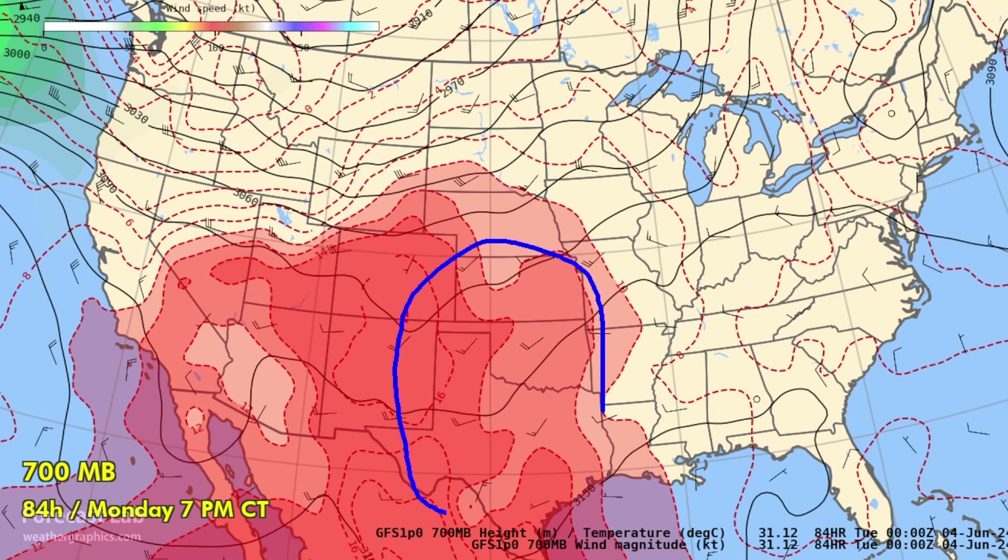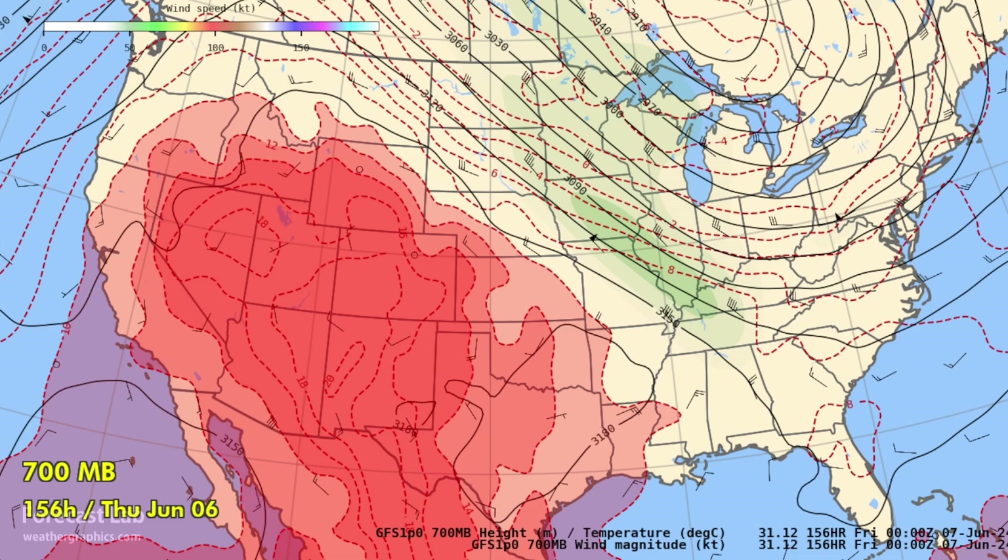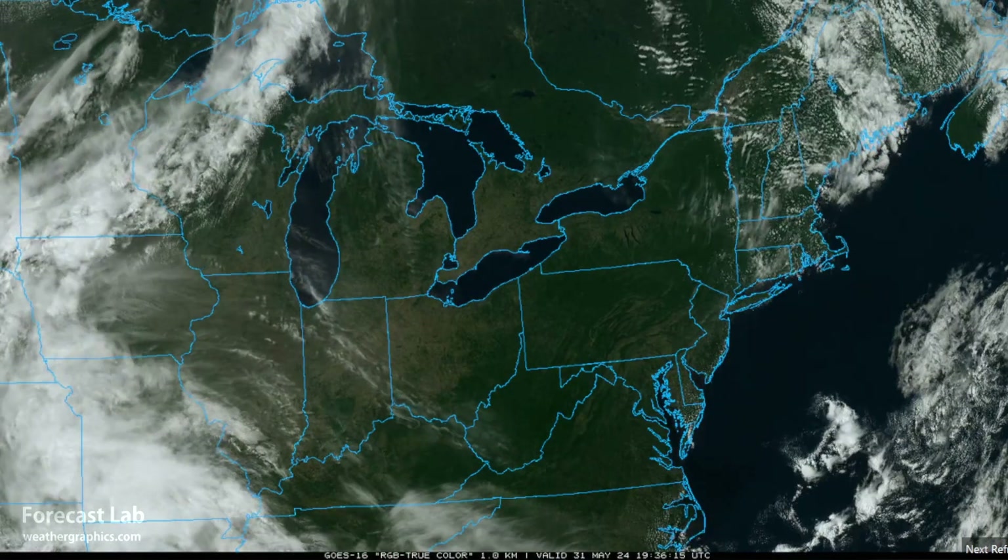Warmer temperatures across Texas, Oklahoma, and Kansas are going to shut down some of the thunderstorm activity, giving us more of a fair-sky early-summer weather pattern and really heating things up. Going into Tuesday and Wednesday, that heat dome is expanding pretty much everywhere across the southwestern U.S. and the southern plains.